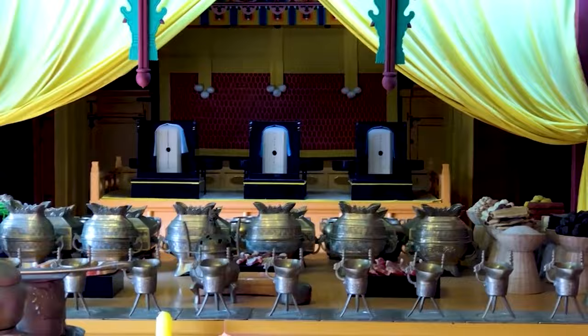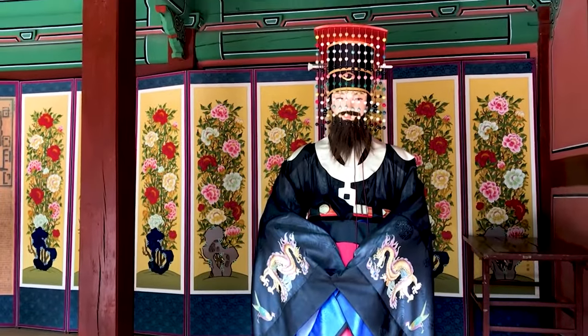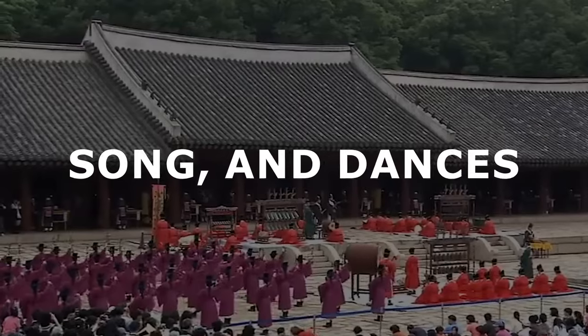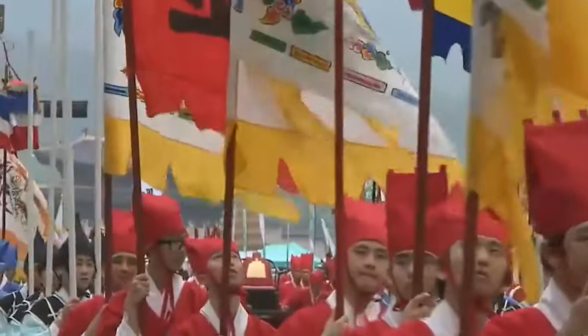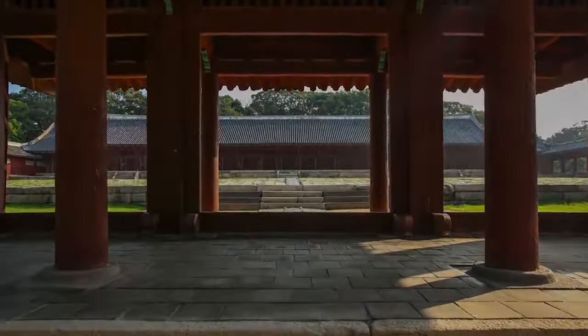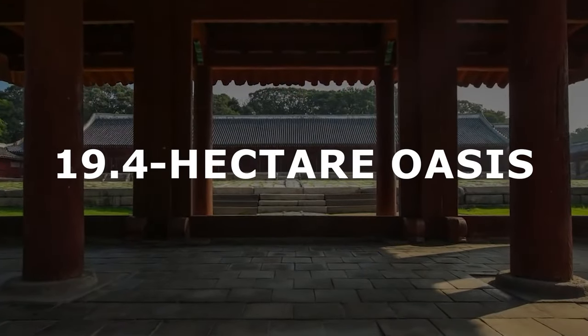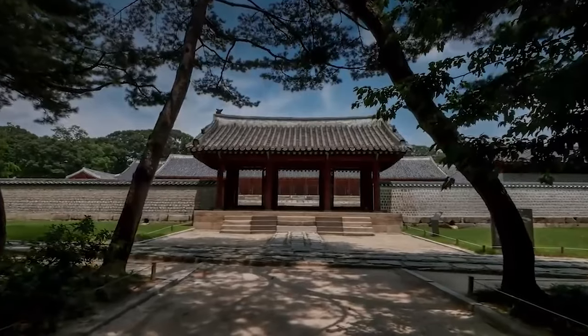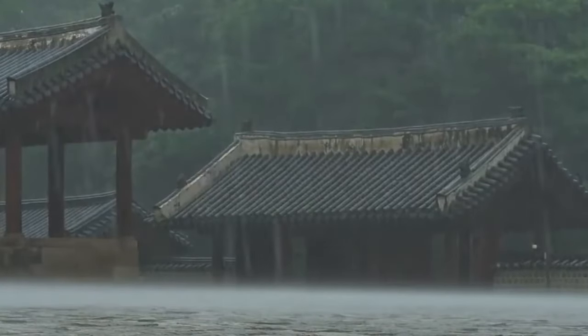Jungmyo Shrine houses tablets of former royal family members. The ritual ceremonies performed in this shrine are a blend of music, song, and dances to honor the forefathers, a tradition that dates back to the 14th century. Set amidst a serene 19.4 hectare oasis, Jungmyo's buildings harmonize with nature in total adherence to traditional Pengsu principles.